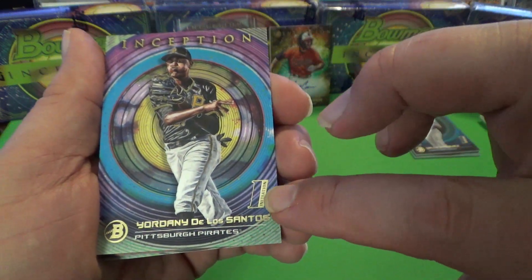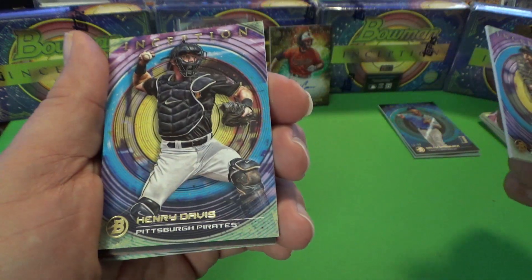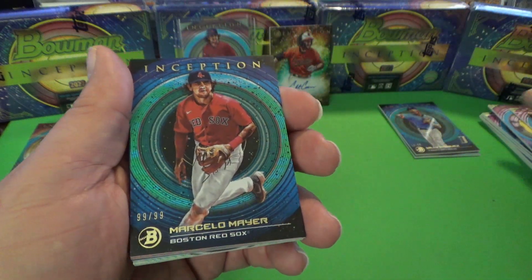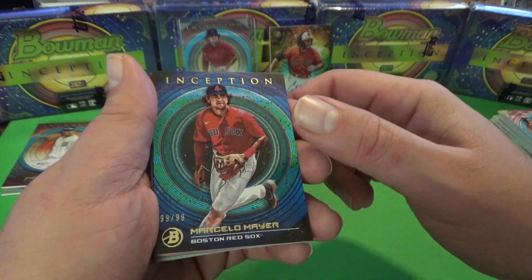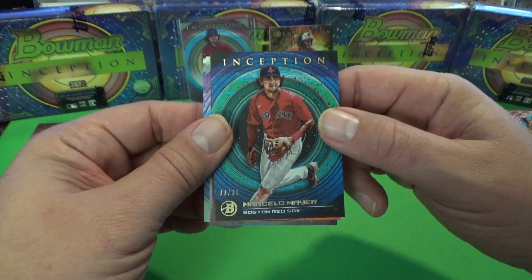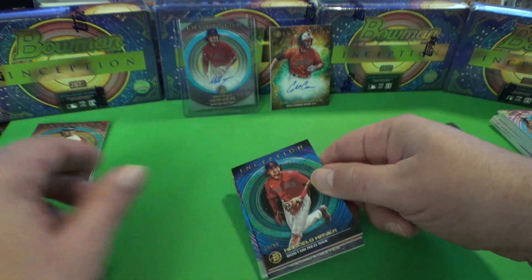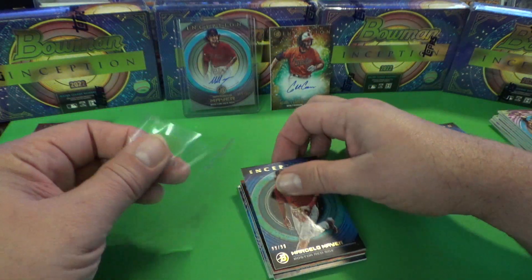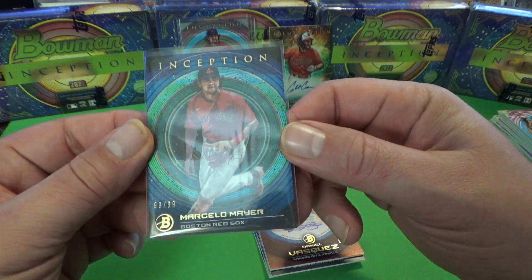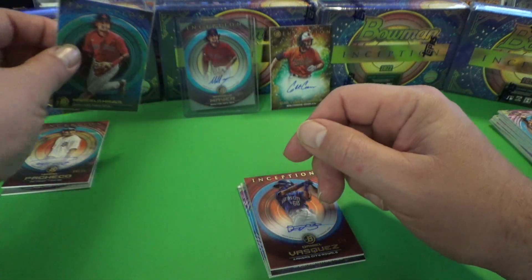This box has a First of De Los Santos, Henry Davis, and another Marcelo Mayer. I'm a little bit concerned I might have the Marcelo Mayer box — Marcelo Mayer of the Red Sox. I know he's one of the top prospects in this set. This is not an autograph card, but it sure is a nice parallel — 99 of 99 from Marcelo Mayer.